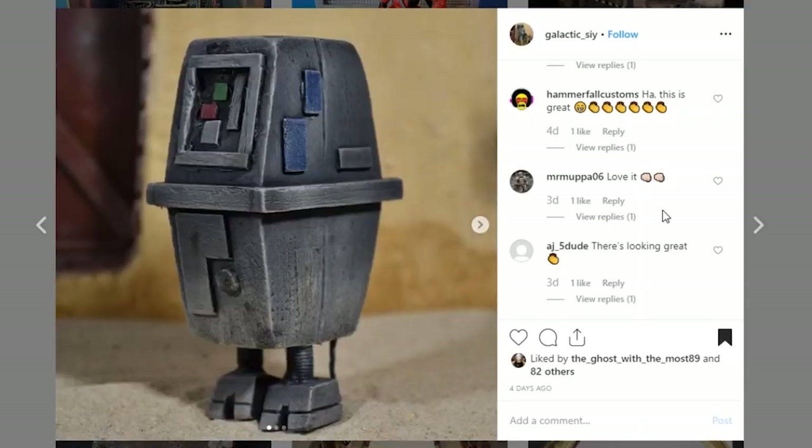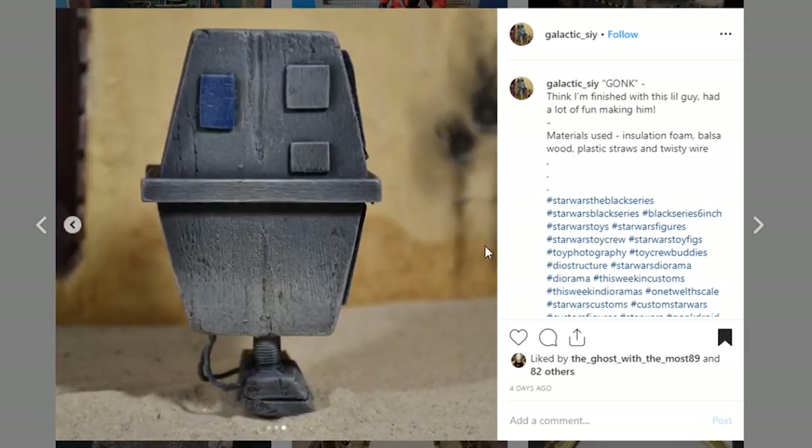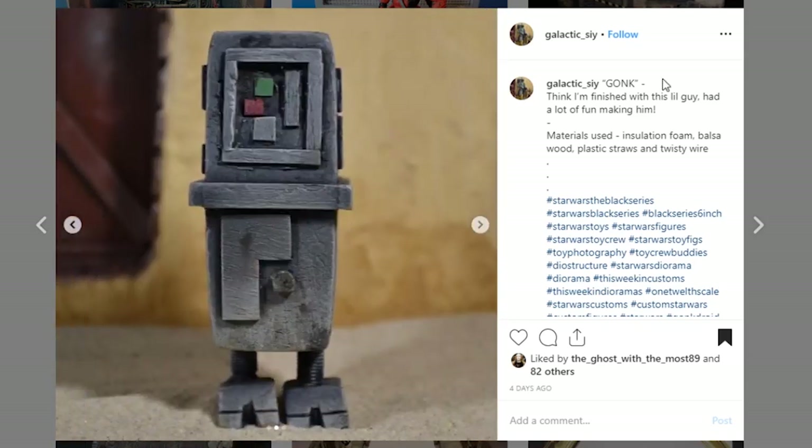Next up is a pretty cool piece coming from Galactic Psy. This is one of those Star Wars Gonk figures — it's actually custom made. I know this is kind of a figure, but I'm counting it as a prop for dioramas because they submitted it to This Week in Dioramas. I dig it. I think you did a great job with the sculpt work. I love these little extra panels that you've got here and here — it's just a fun looking piece. Awesome job. Very, very creative.